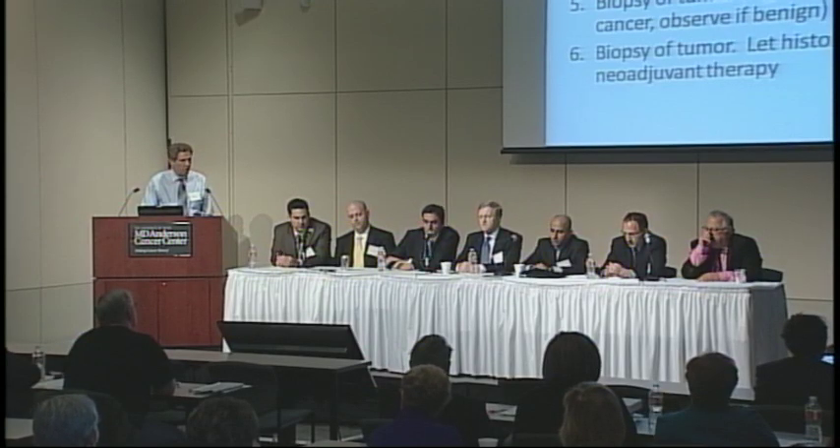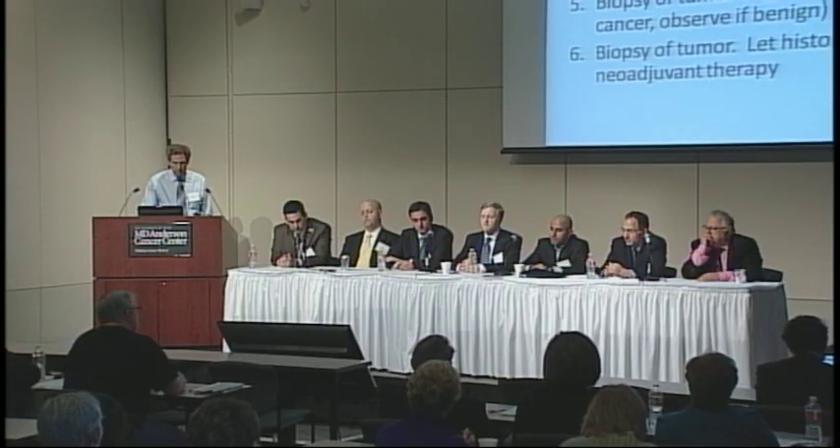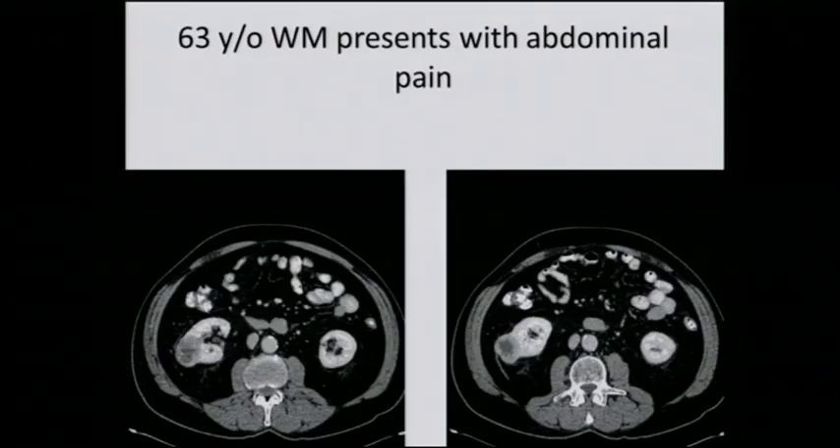Would you biopsy it at all? No. Dr. Mateen, thoughts? I agree — a robotic partial would be fine. Dr. Karam, what do you think about ablating it? I think it's doable. It's on the larger size — I would put calipers on it and measure carefully. But it's exophytic, meaning it doesn't involve the central portion of the kidney. Tumors that are more exophytic or grow out of the kidney are easier to treat. It's surrounded by intra-abdominal fat, so technically it's feasible.